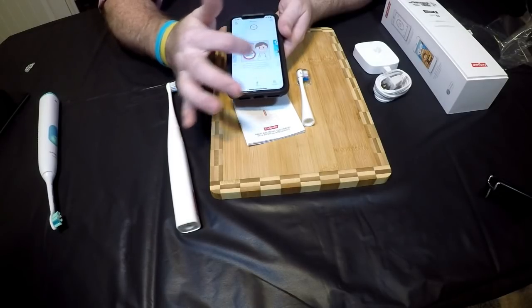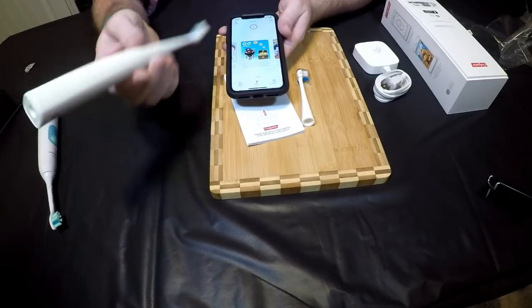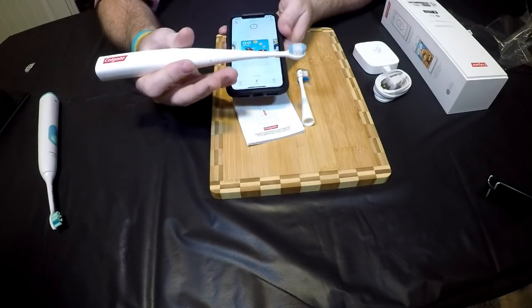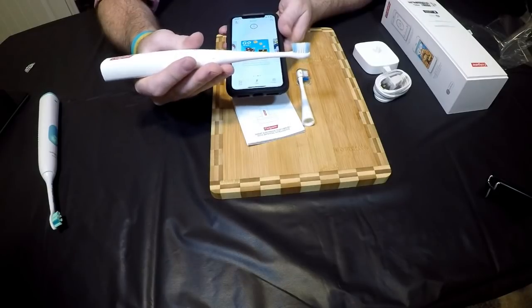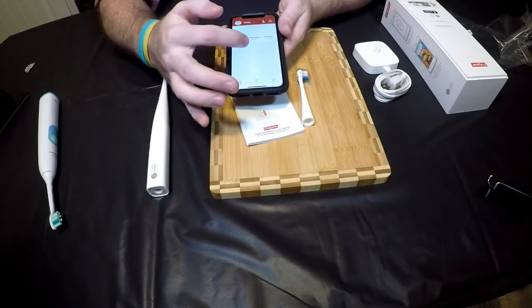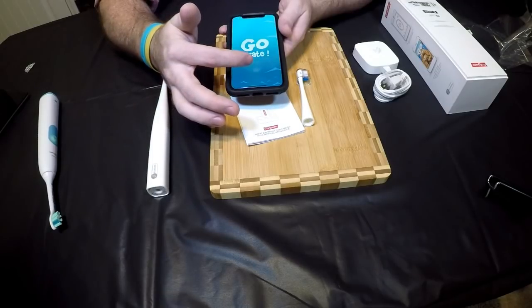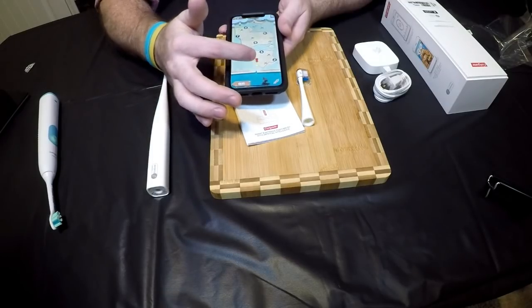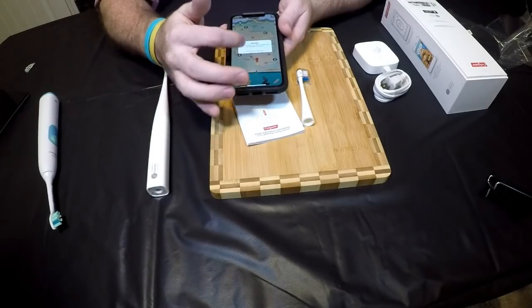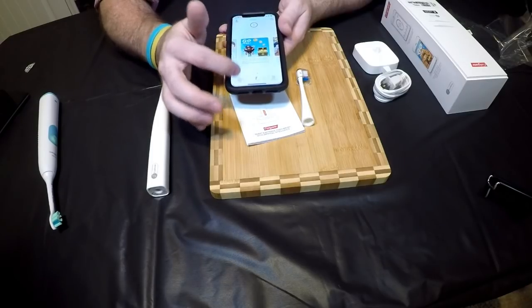After you've brushed three times the app won't let you do anything else for the day. I thought, what if I created another profile — since you get two brush heads, could two kids share one toothbrush? But that's not the case. Even switching to a different profile with the same toothbrush, it says 'see you tomorrow.' You have to buy separate toothbrushes for each child.